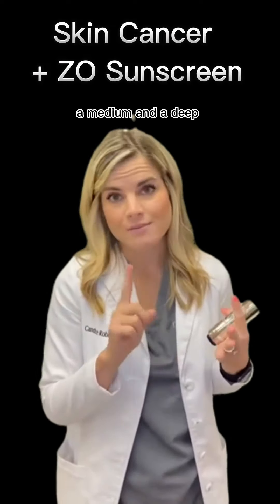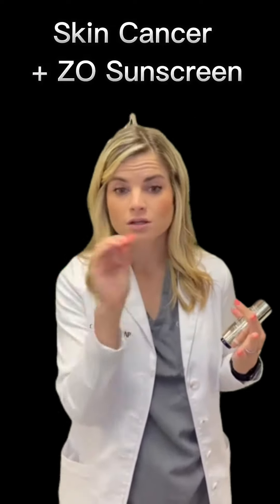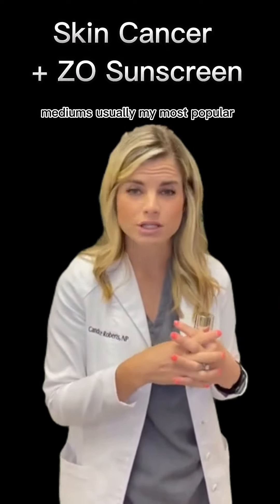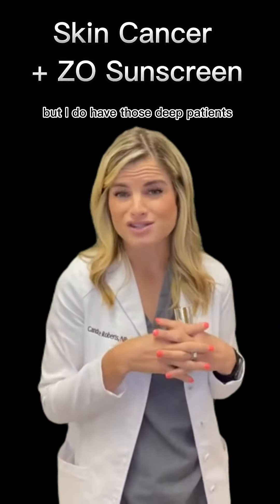It comes in a light, medium, and deep shade. Medium is usually the most popular, but options are available for deeper and lighter patients as well.